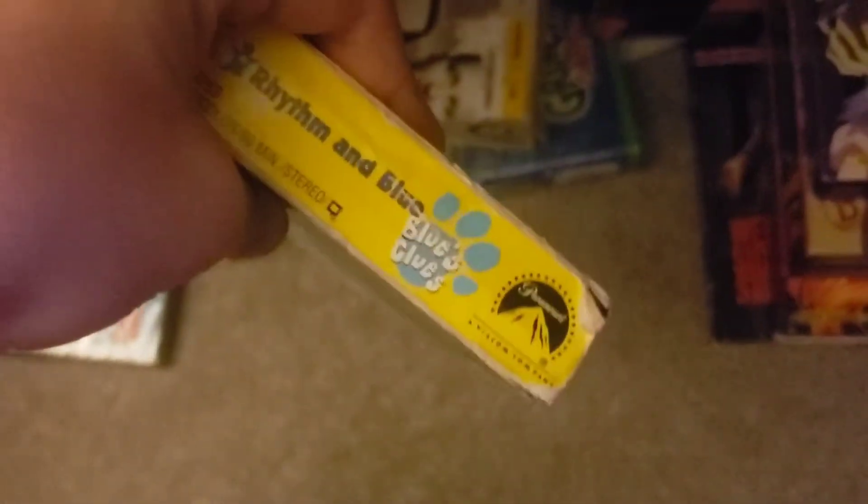Hey guys, this is VHS Media Man here for Damaged Tape number 20. For this one I couldn't really find anything I haven't done a Damaged Tape on before — I was in a very heavy rush, so I just grabbed one I haven't done a single Damaged Tape video on. I decided to grab this tape: Superman Blue, 1999 VHS, 2000 reprint, because I know this one is damaged at the beginning, so I figured I'd show it off.